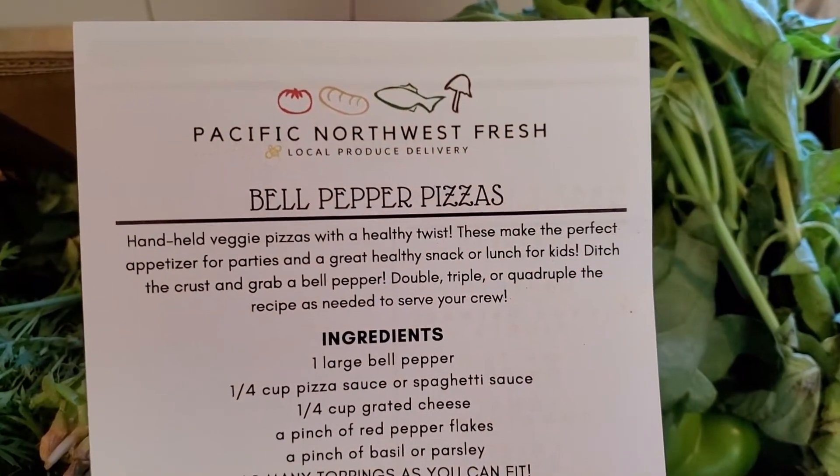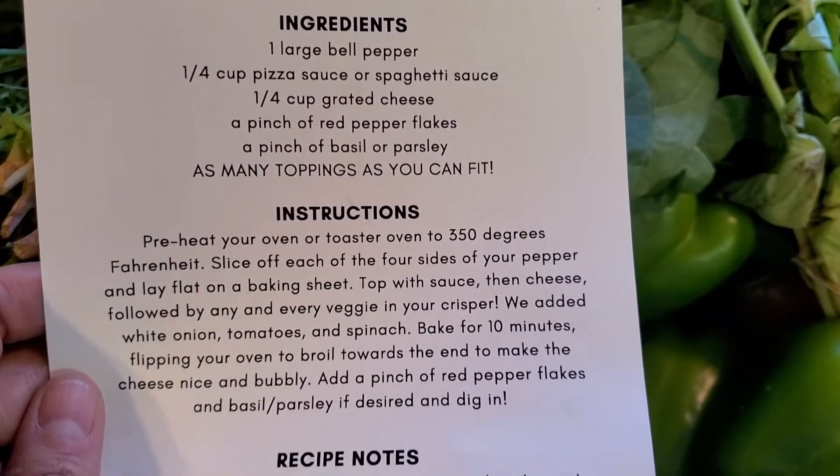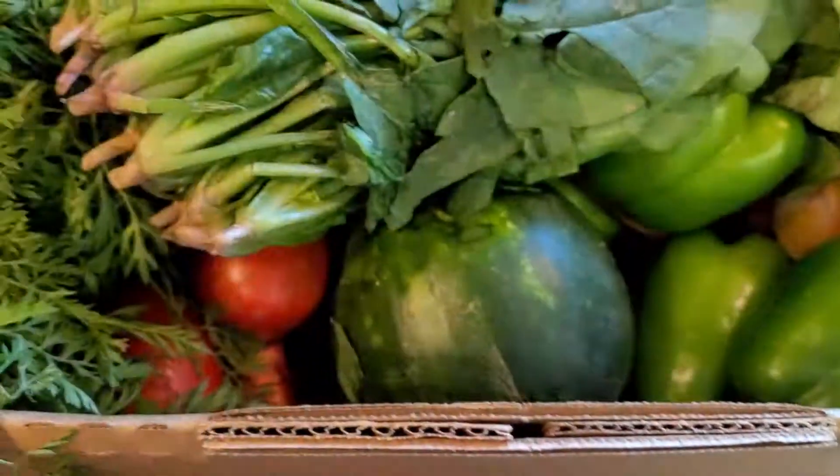The recipe that comes with it is bell pepper pizza. If you're trying to cut your carbs, not a bad idea. I like it.